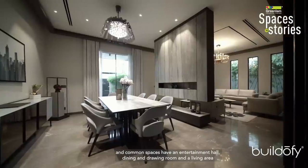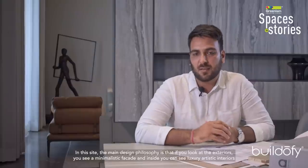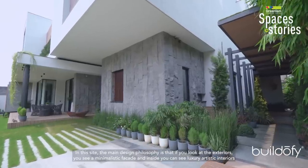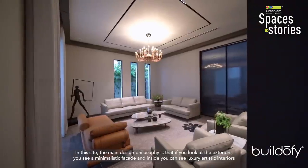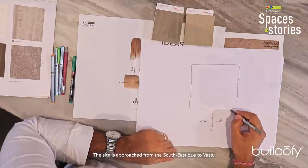In this plot, there are five bedrooms designed, along with an entertainment hall, dining room, drawing room, and a living area. If you look at the exterior it is minimalistic, while inside the house you can see a luxury artistic interior. The main entrance has been approached from the south-east as per Vastu.